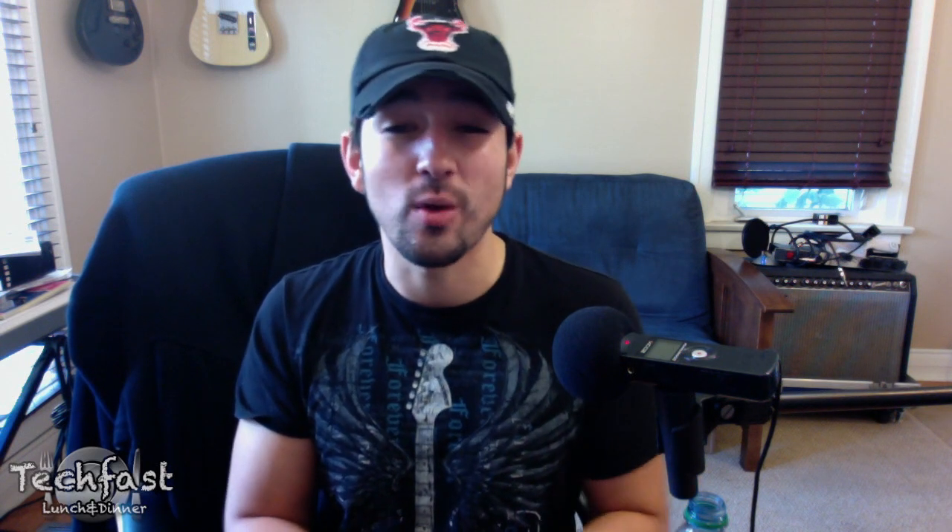For the iPod Nano, it actually dropped 20 bucks. The old 8 gigabyte model that was $149 is now $129, and the 16 gigabyte model that was $179 is now $149.